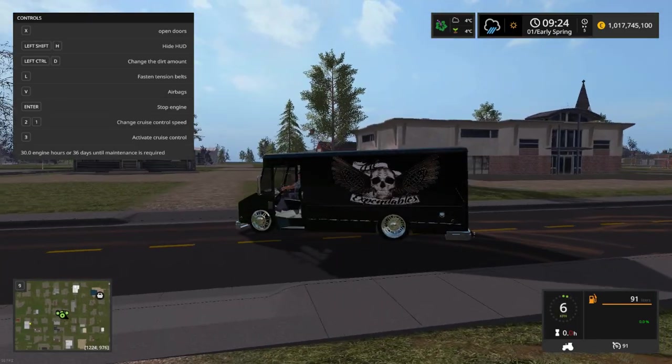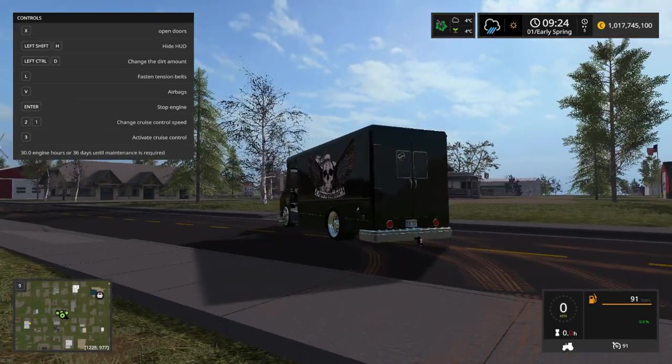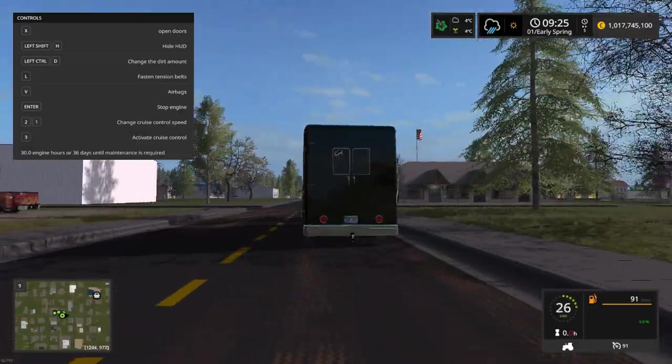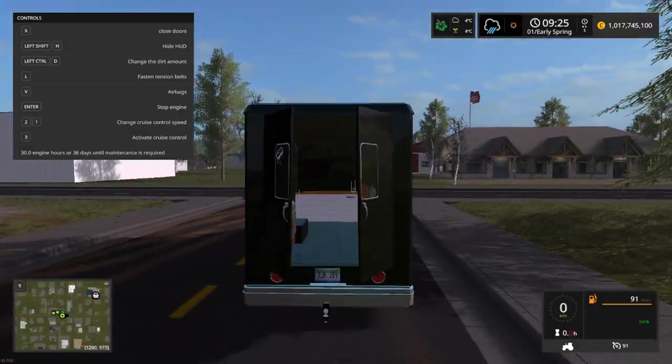This one also has airbags — when you spawn the vehicle in, it will be in the down position. And then you've got a full workshop.